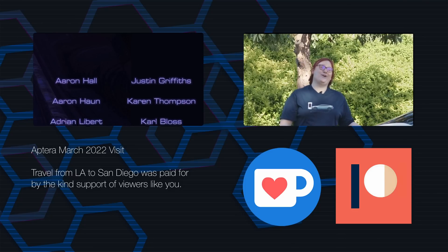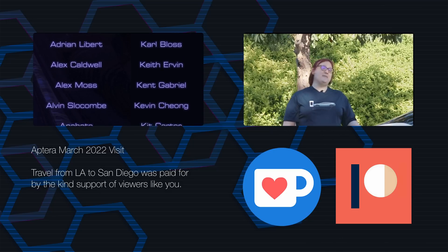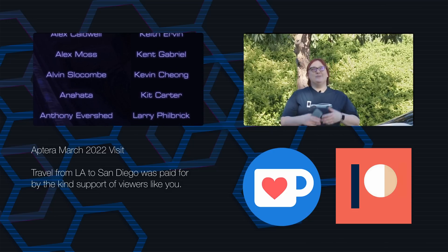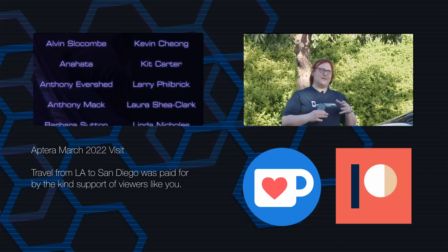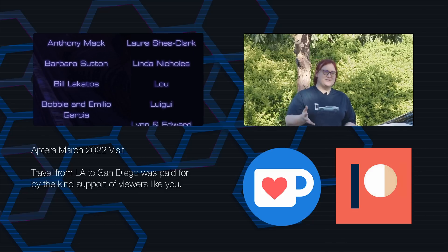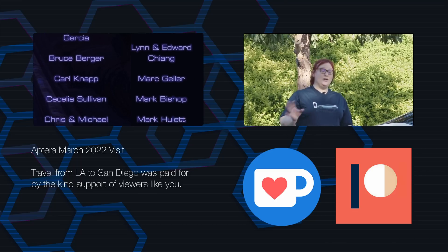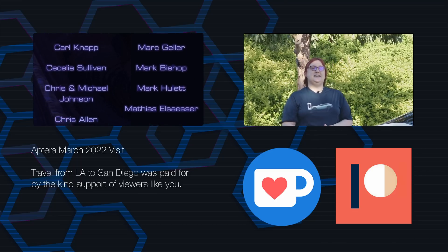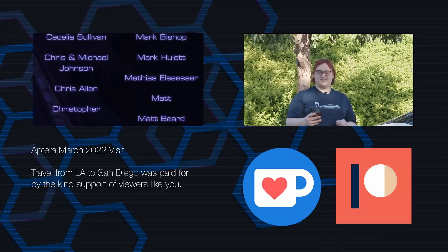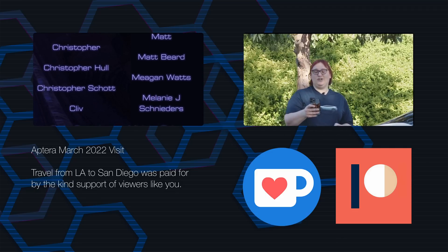If you'd like to see more content from this channel, don't forget to hit the like button, subscribe button, and the bell. You also have to hit the bell notification if you're watching on mobile or on a browser — make sure you hit all the notifications everywhere so you'll see more videos from us in the future.